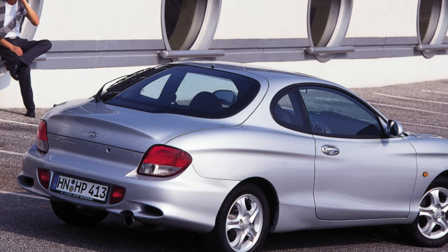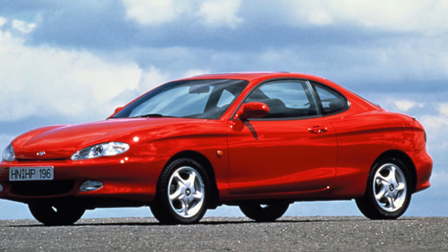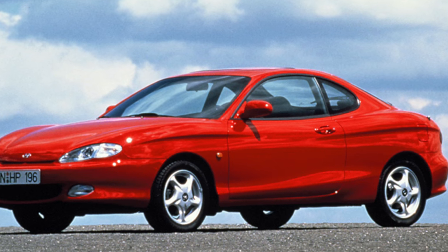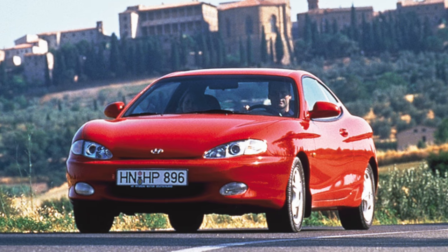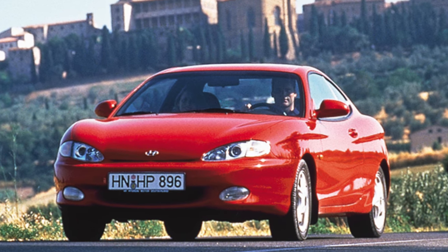The 1.8-liter engine disappeared from the range, but a new 2.7-liter V6 with 169 hp was proposed, with which, in addition to the automatic transmission, a six-speed manual gearbox could be installed. The interior of the new generation car is also completely different.